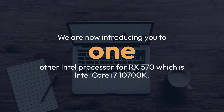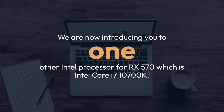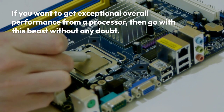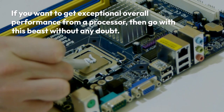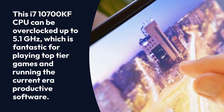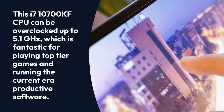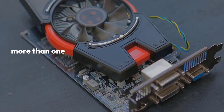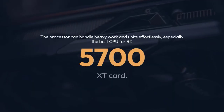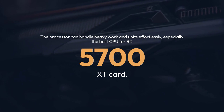We are now introducing one other Intel processor for RX 570, which is the Intel Core i7-10700K. If you want to get exceptional overall performance from a processor, then go with this beast without any doubt. This i7-10700K CPU can be overclocked up to 5.1GHz, which is fantastic for playing top-tier games and running current-era productive software. Therefore, you can use more than one graphics card in it. The processor can handle heavy work and workloads effortlessly, especially as the best CPU for RX 5700 XT card.